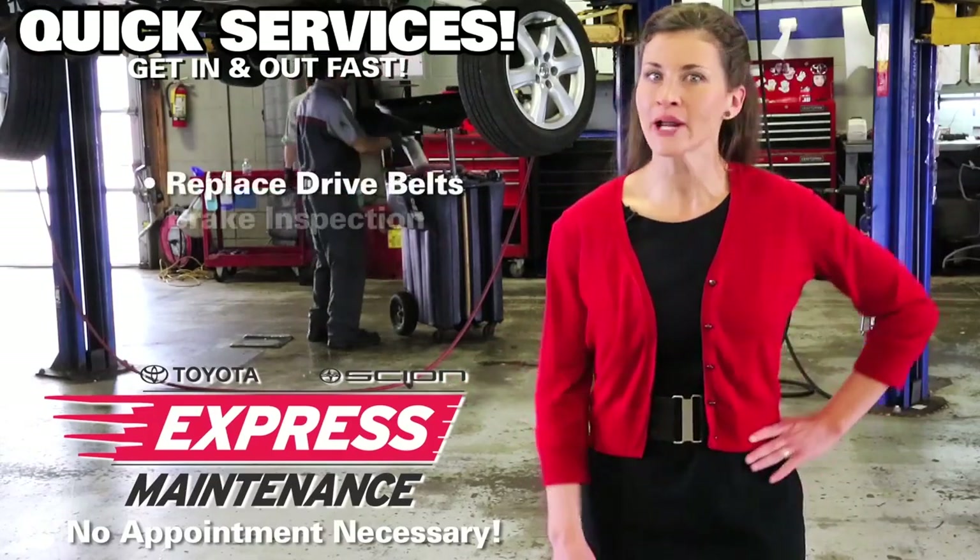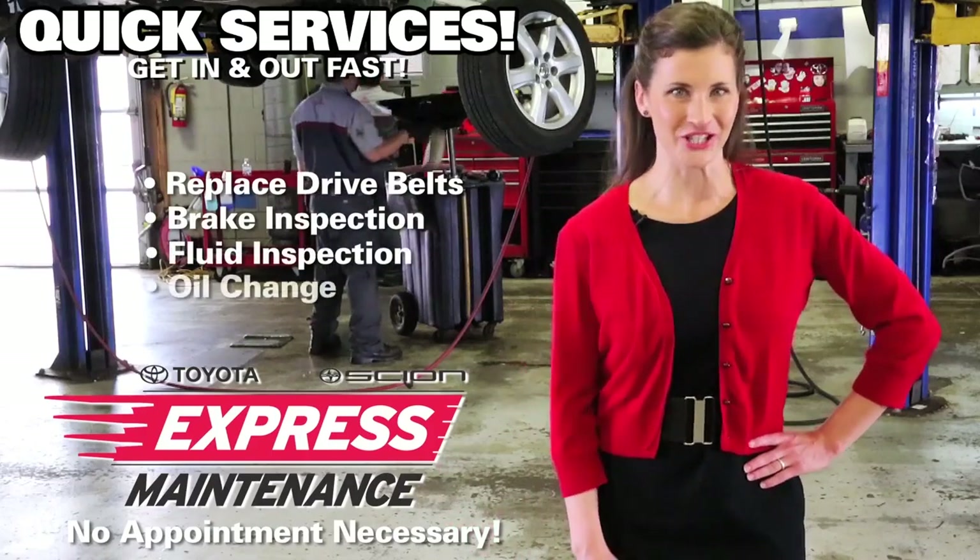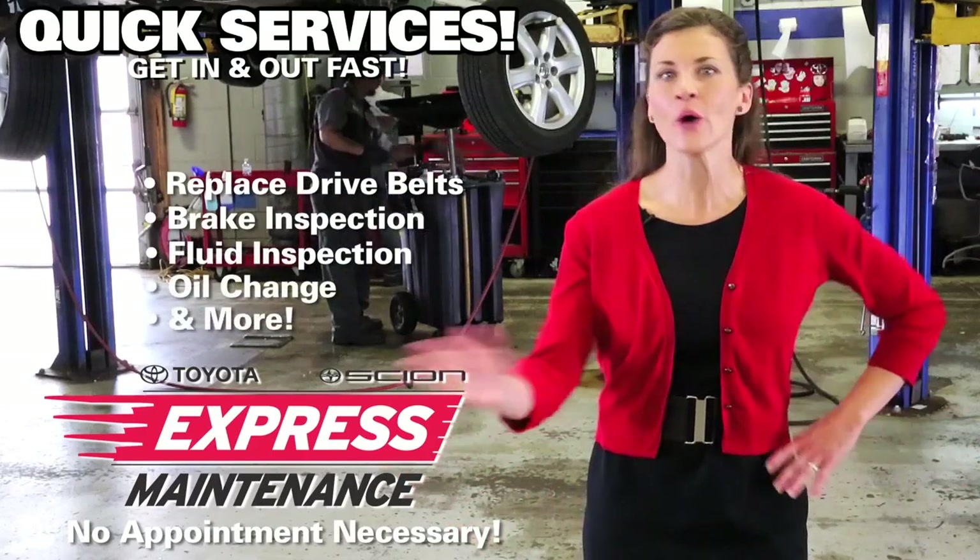Replace drive belts, get a brake inspection, inspect fluids, or get that oil change. Just drive right in — no appointment needed.